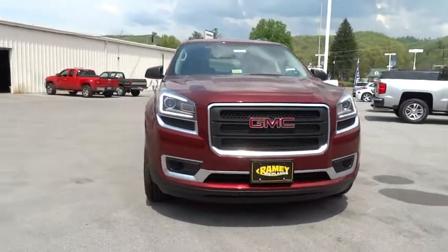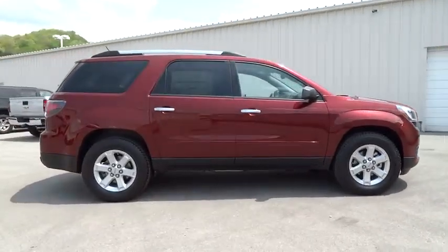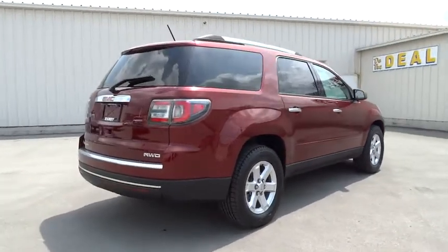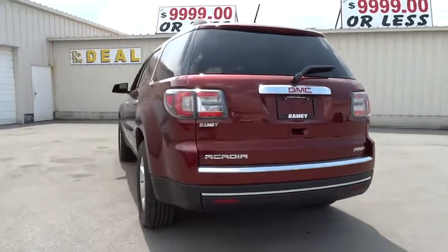2015 Acadia. The GMC Acadia has great capability coupled with exceptional safety, offering better highway fuel economy than any other eight passenger SUV, advanced technology and thoughtful ergonomics. The Acadia is a premium utility that rejects compromise.